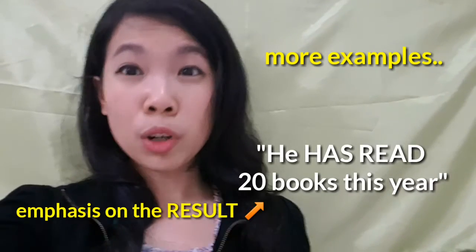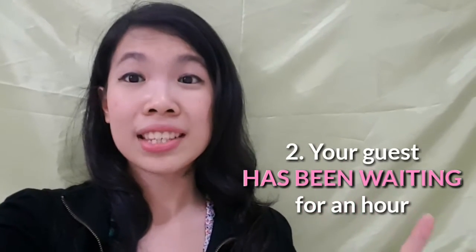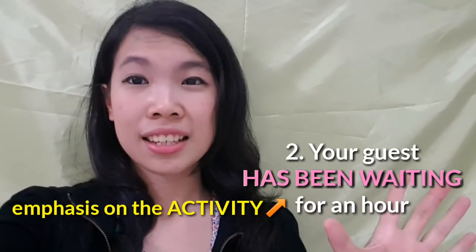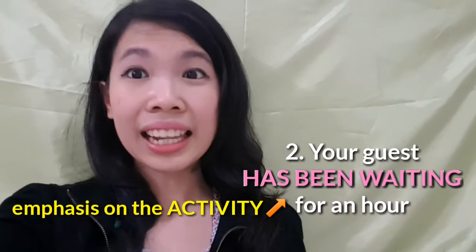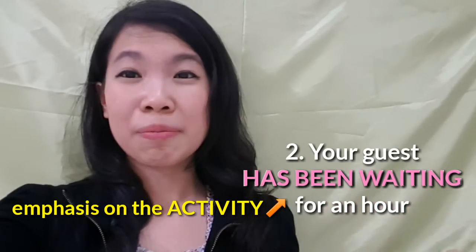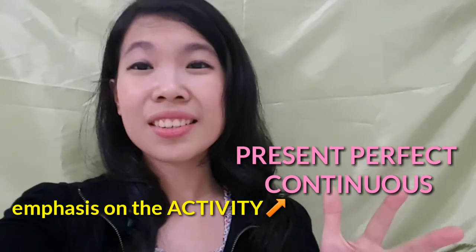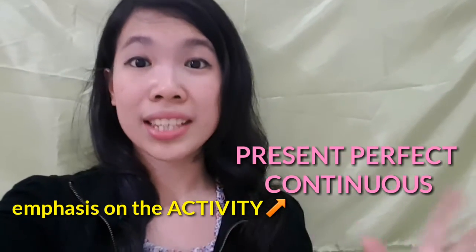He has read 20 books this year. Now it's a lot different with number two, because in number two I emphasize the process. I want to highlight that he has been waiting for an hour — such a long time. So in this case, we use present perfect continuous and not present perfect, because we want to emphasize on the process.